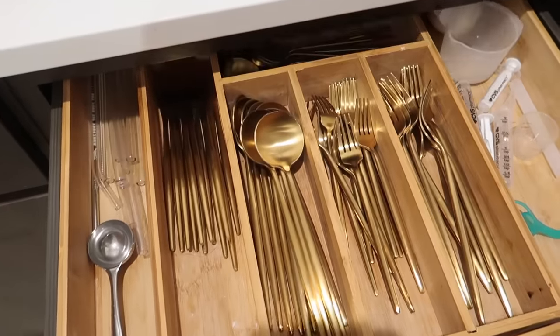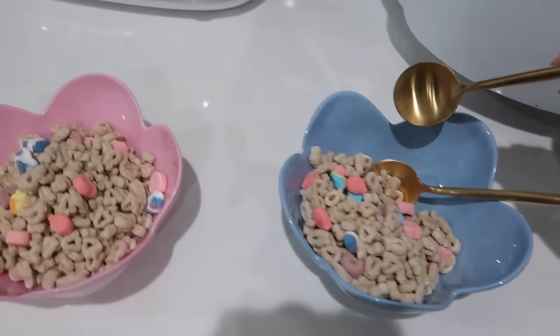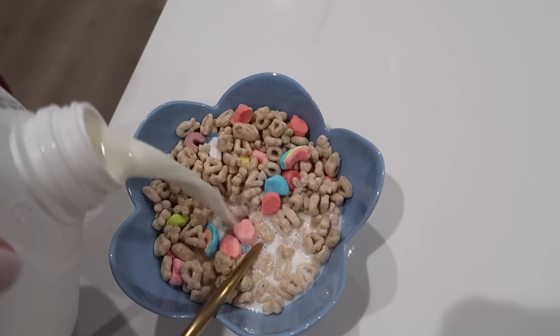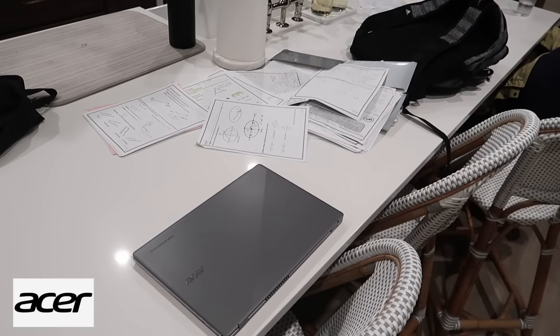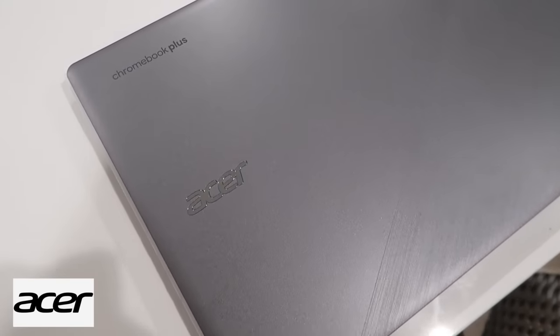Before we get into the rest of the video, I wanted to thank Best Buy for partnering with me today to introduce the Acer Chromebook Plus 515 laptop, part of Google's Chromebook X line. Adam was up all night per usual studying for a test, so that's what the aftermath of this is. He was really impressed with the laptop when we first got it and has been using it ever since for school.